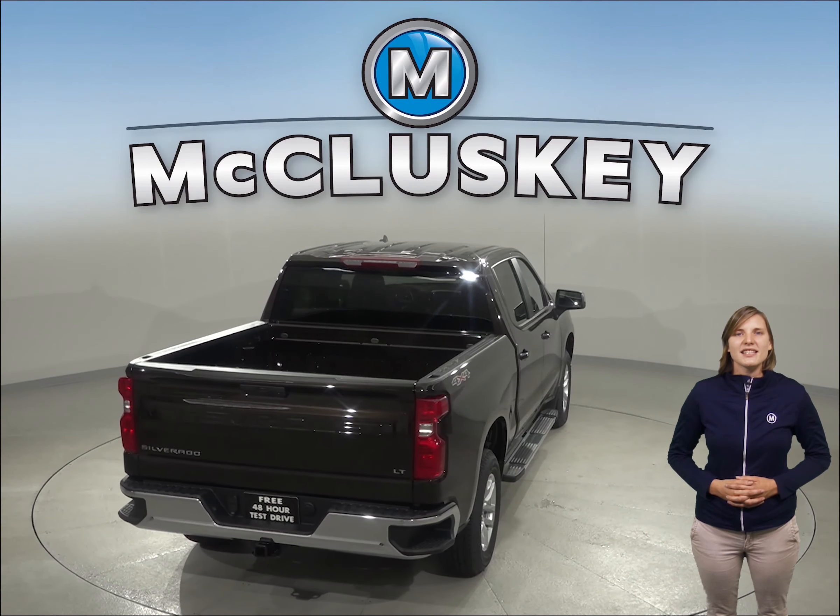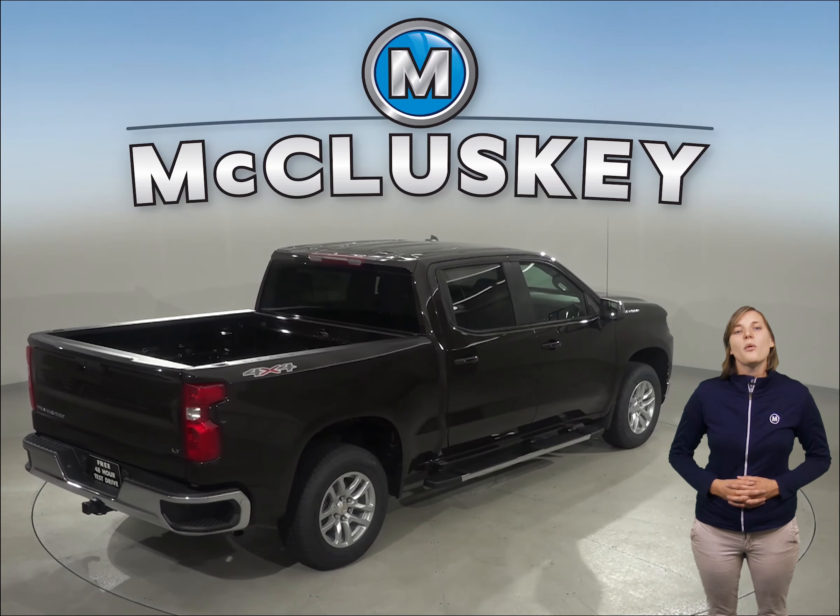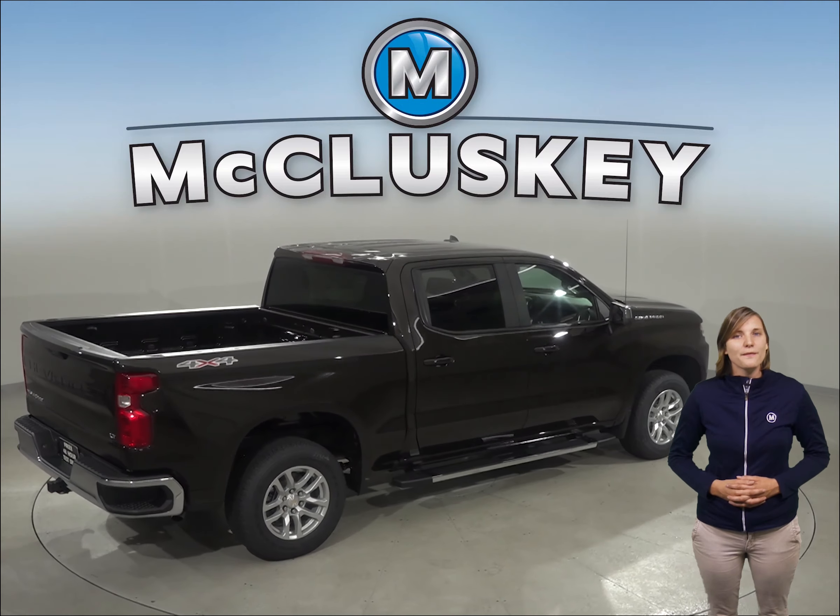When coming from 60 to 0 miles per hour, the Chevrolet Silverado LD stops at 127 feet while the Toyota Tundra stops at 145 feet.